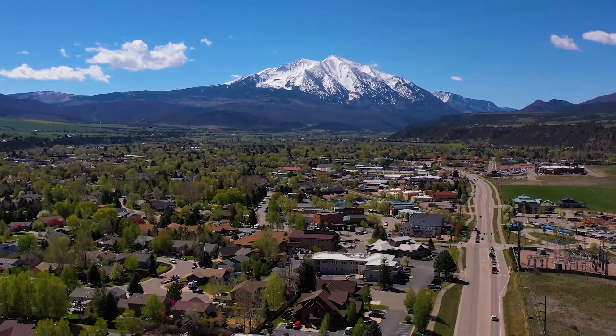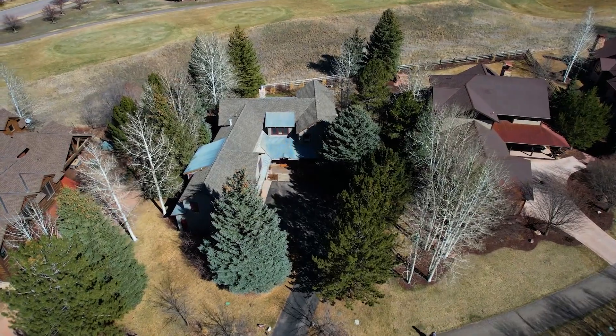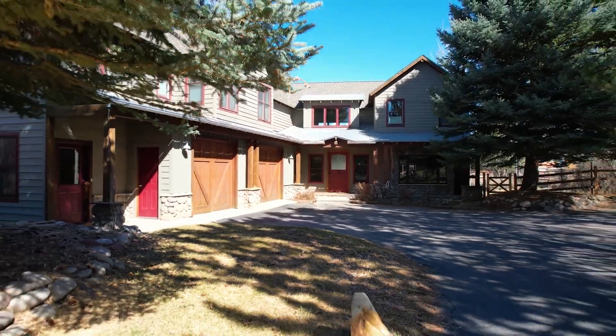Carbondale is the place to be, for sure — lots of arts, it's a fun town, great restaurants. Don't miss this chance to live in one of the top communities in the Roaring Fork Valley. Come and experience this home and the lifestyle waiting for you here at River Valley Ranch.